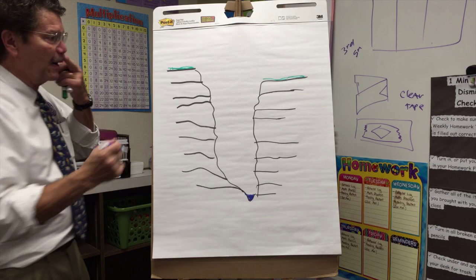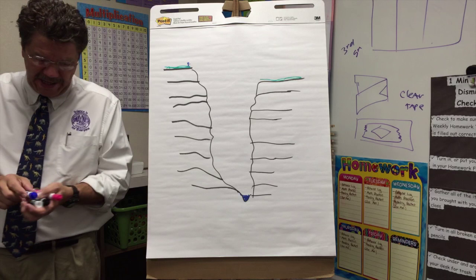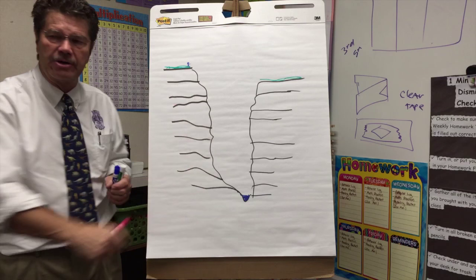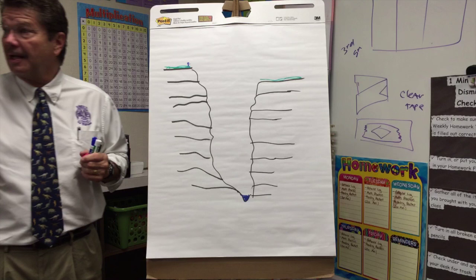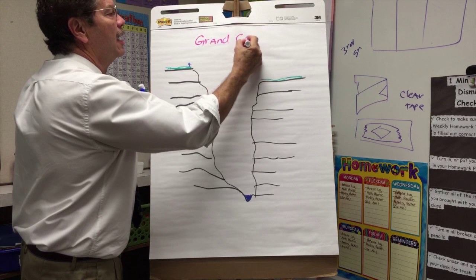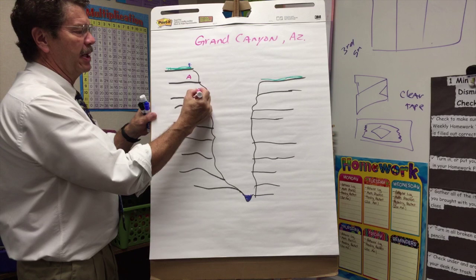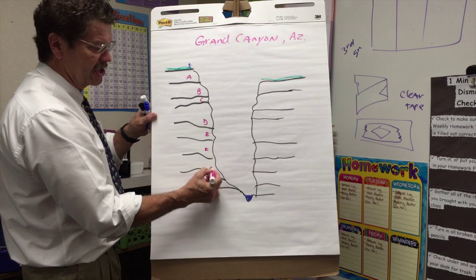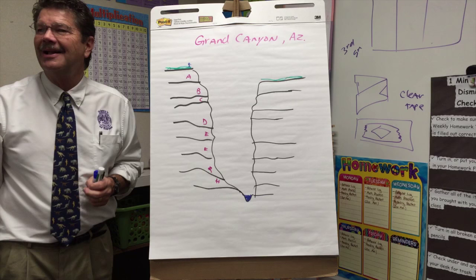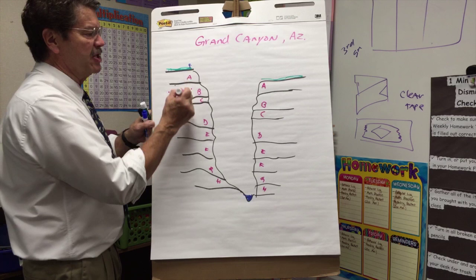When you go to the Grand Canyon, here's the cool part. Let me label these layers: A, B, C, D, E, F, G, H. The layers on the other side should be the same — A corresponds to A, B to B, and so on. If this one has strange rocks, that one should too. Scientists study these layers — it's like a clock. Which layer is the oldest? H, at the very bottom. The old is at the bottom and the new is at the top.